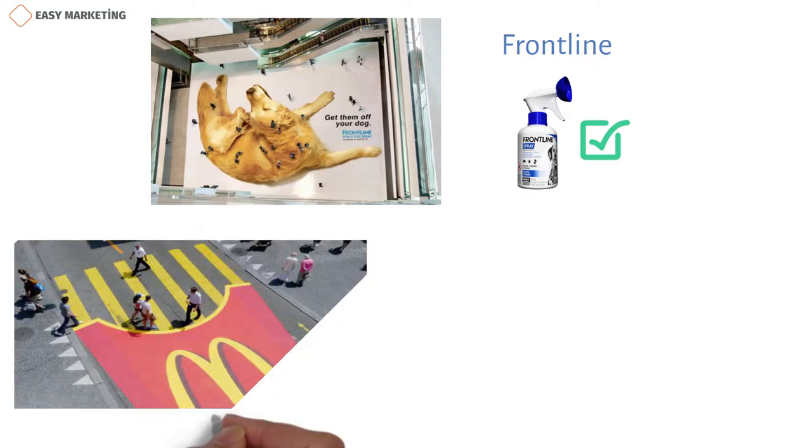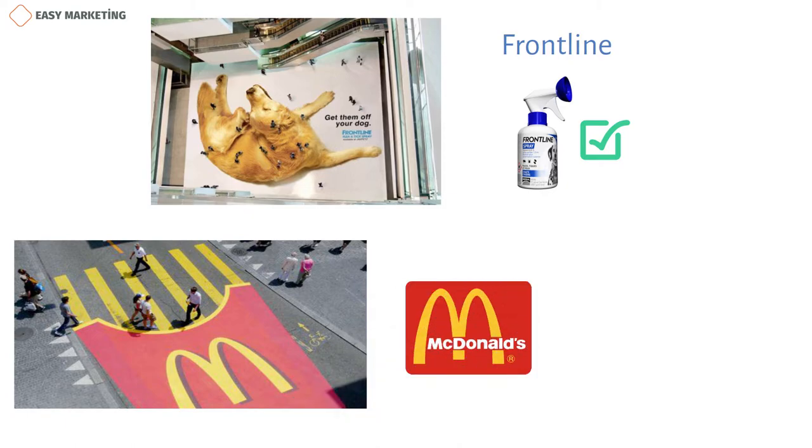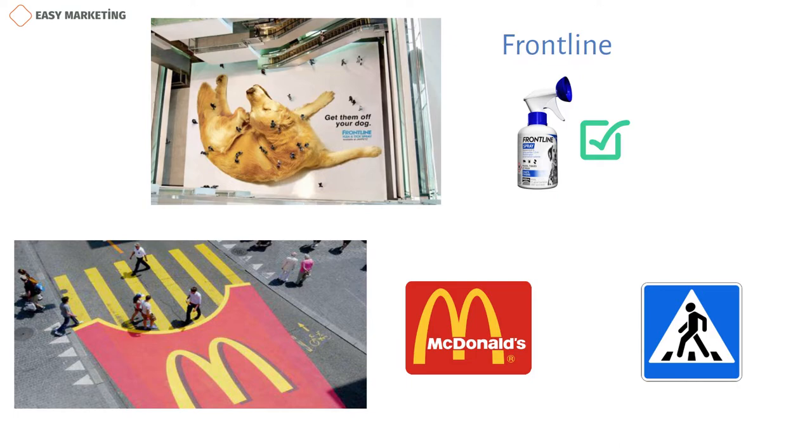The ad you see in this picture, made with the guerrilla marketing strategy, belongs to the world-famous McDonald's fast food company. As you can see, using just a crosswalk and some extra paint, the company created its own advertisement. So if you happen to pass this crosswalk, you'll probably notice this ad sooner or later. This is one of the magical features of guerrilla marketing strategy.